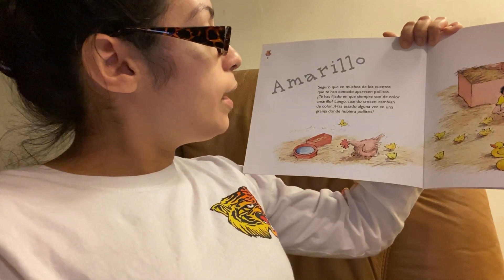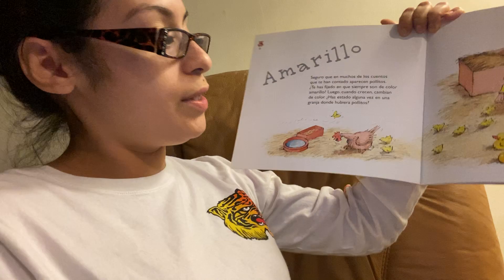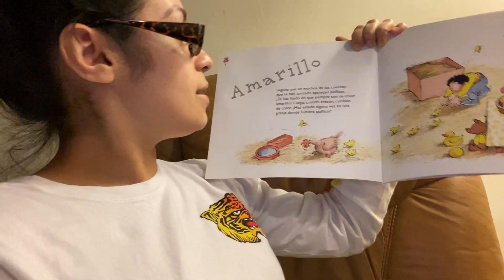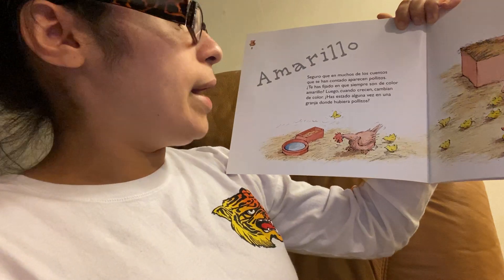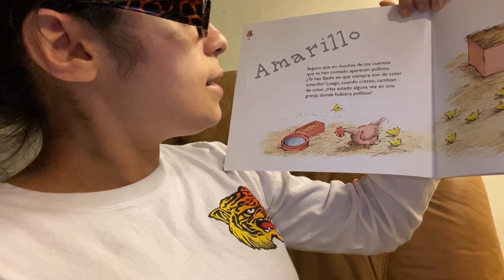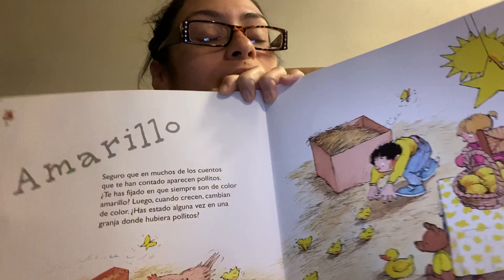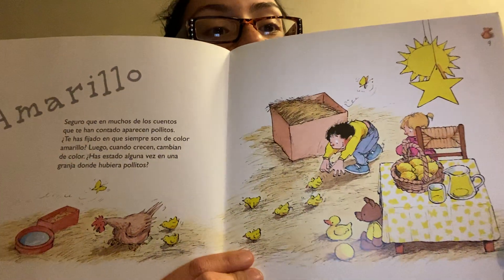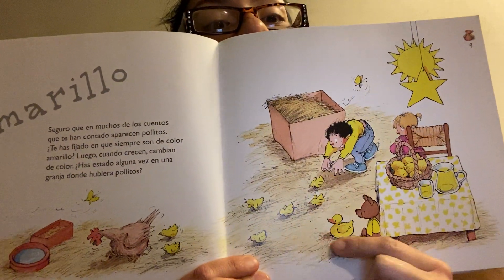Seguro que en muchos de los cuentos que te han contado aparecen pollitos. Little chicken. ¿Te has fijado en que siempre son de color amarillo? Luego, cuando crecen, cambian de color. ¿Has estado alguna vez en una granja donde hubieron pollitos? Have you guys ever been to a little farm where they have a bunch of little chicks? Little yellow chicks.